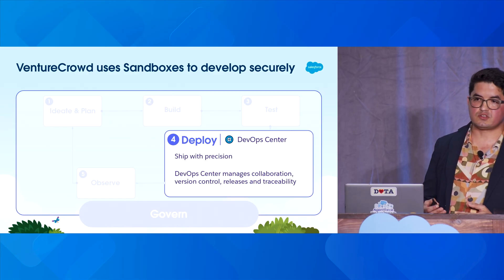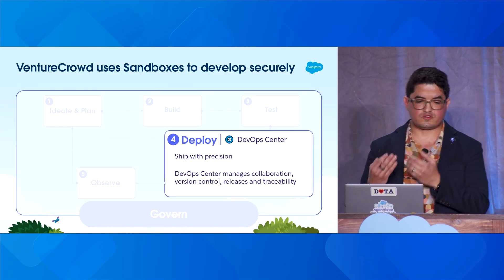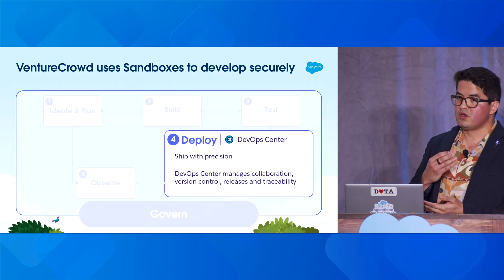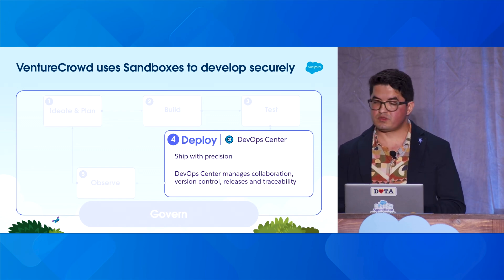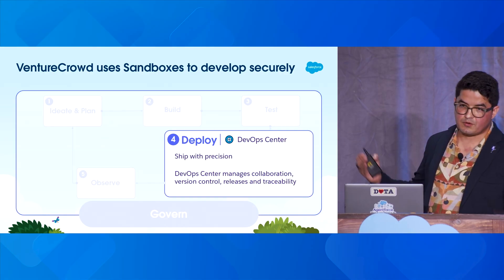If you think about it, agents are just a mix of metadata and code. When you give them access to those tools and actions, you're able to review the whole evolution of your agents, track them, review them, and version control them — from ideation to deployment — in DevOps Center.